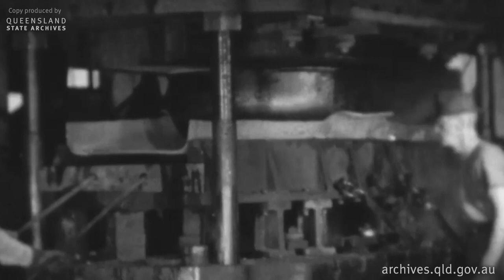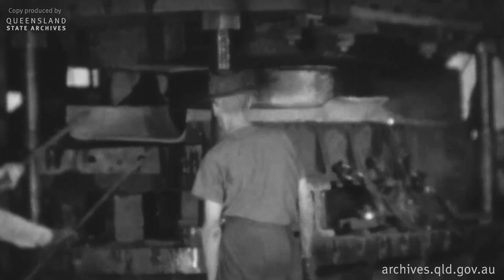All parts, of course, cannot be rolled. Some plates, to meet requirements, must be flanged. Here, in this 150-ton hydraulic press, is a plate which is being formed or flanged, and which will later form what is known as the throat plate of a locomotive boiler. Actually, two plates are being formed in this one operation.